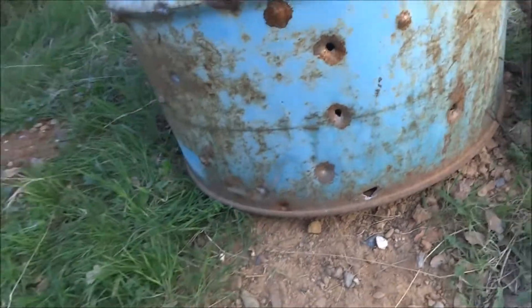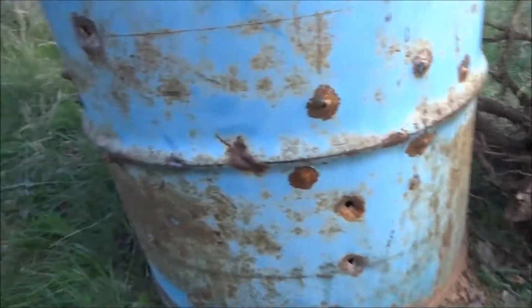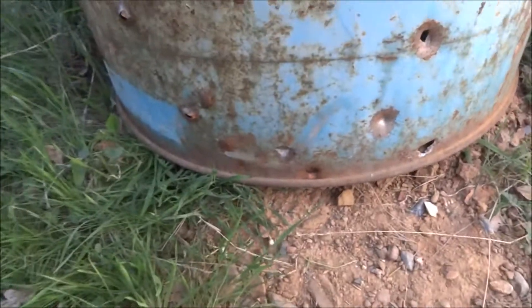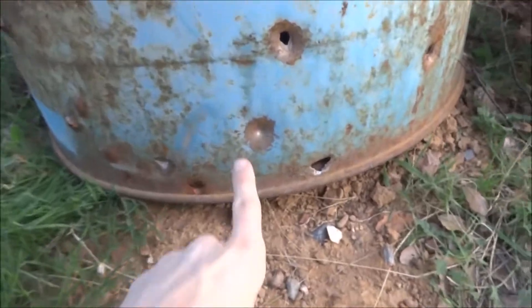It seems like six of them hit from the video. You can see a few holes in this, then some exits, and then some holes in here that weren't there before. We could only find three marks on the barrel though — here, here, and here — so none of them penetrated. They went through this quarter inch of plywood and then bounced off the barrel at 270 yards. We managed to find two of the projectiles, which are both right here.